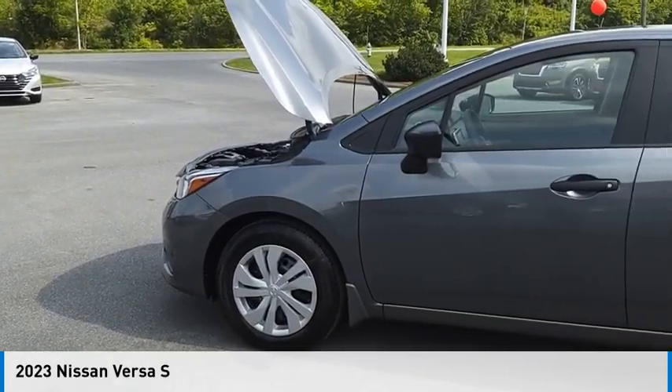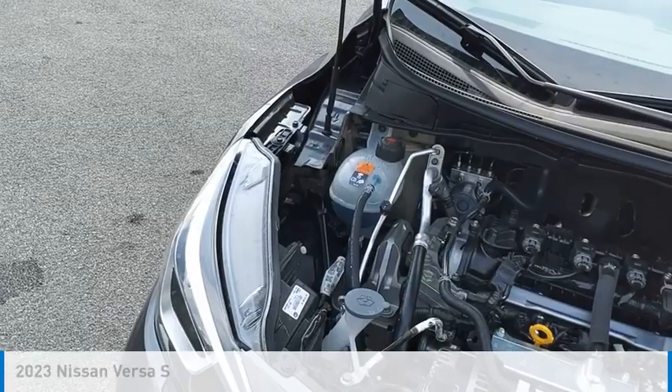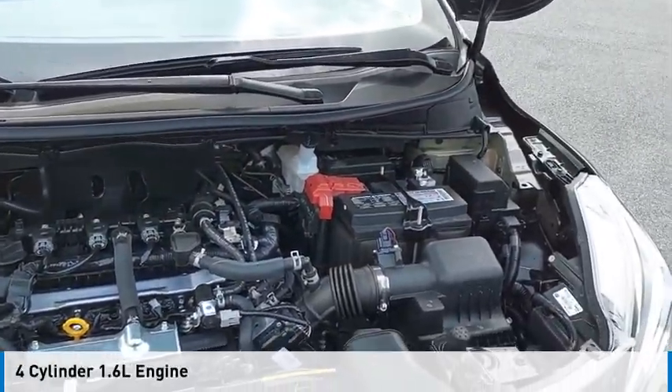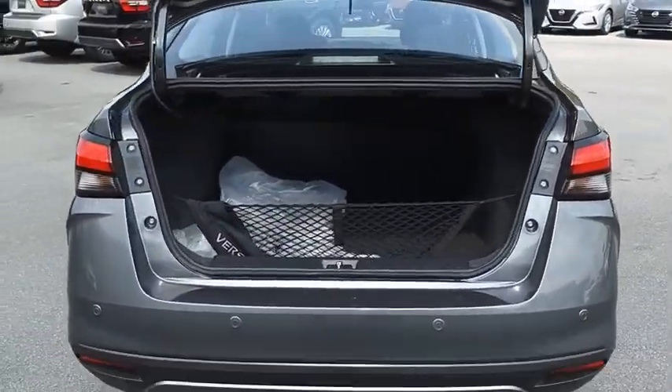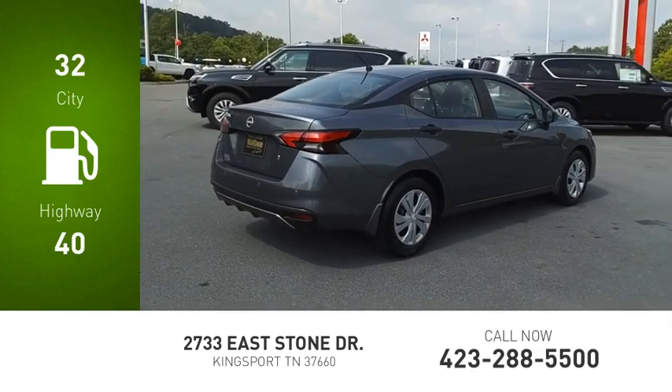We are pleased to show you the 2023 Versa. This vehicle is powered by a front-wheel drive, four-cylinder, 1.6-liter engine, and comes with a continuously variable transmission. Great fuel efficiency saves you money by requiring fewer trips to the gas station.